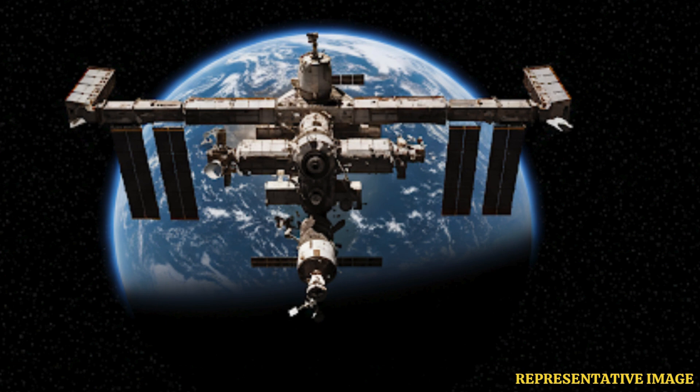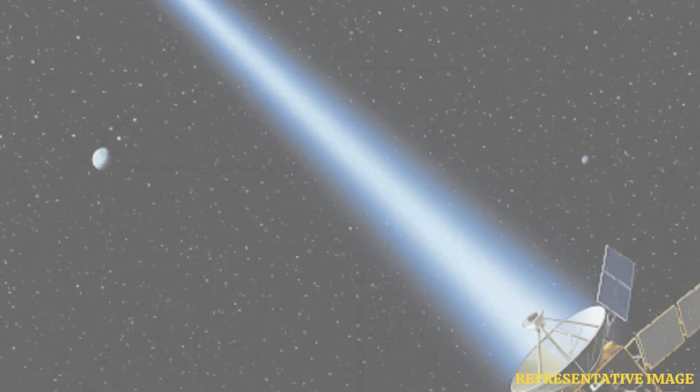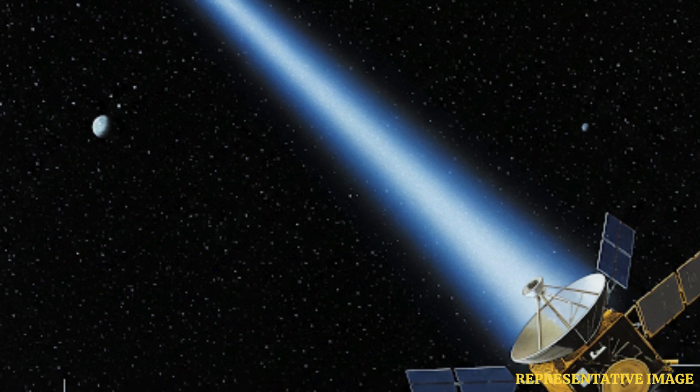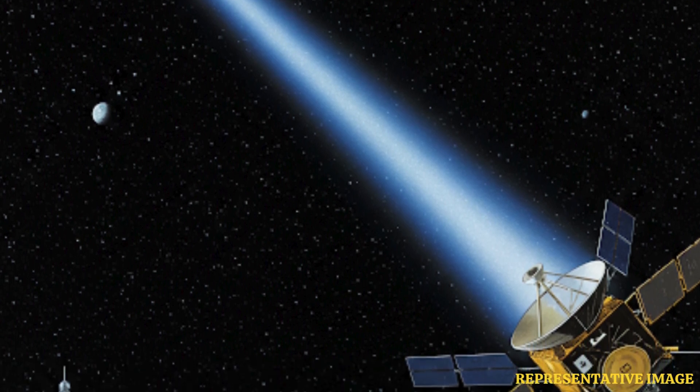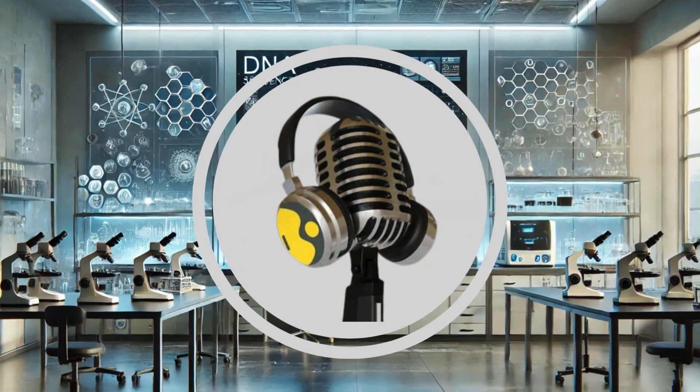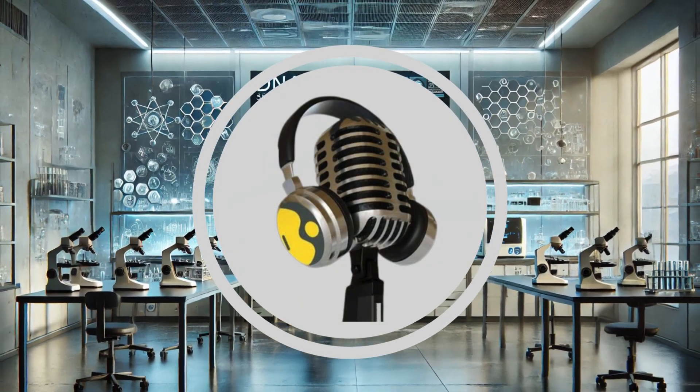Voyager 1 is back to using its main system for pointing. It gives the mission much more resilience — redundancy — meaning Voyager can hopefully keep sending back that invaluable data for years to come. A real comeback story — an absolutely incredible testament to human ingenuity reaching across billions of kilometers. Stay tuned to the We On Podcast for more intriguing stories like this coming your way soon.